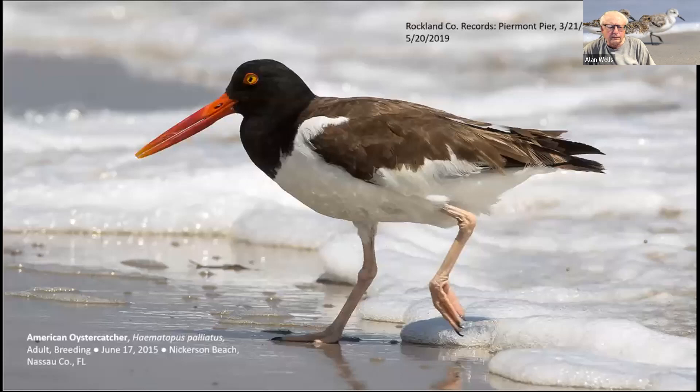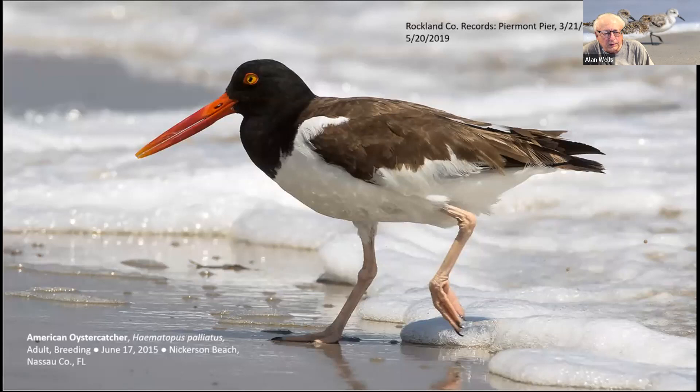Another possible find in the lower Hudson Valley is the American Oystercatcher — very much a coastal species like the Willet. They nest along the shores of Long Island and Long Island Sound, including Westchester County, so technically you could count this as our sixth breeding shorebird. However, it has closer ties to the Atlantic coast and seashore. We do have a couple of records of Oystercatchers in the inland regions — at least three records from Rockland County, but no records from Orange, Putnam, or Ulster counties.